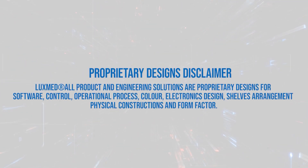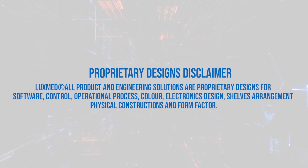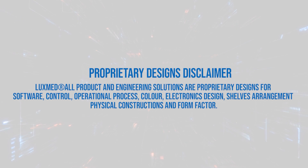Proprietary designs disclaimer: LuxMed all product and engineering solutions are proprietary designs for software, control, operational process, color, electronics design, shelves arrangement, physical constructions and form factor.